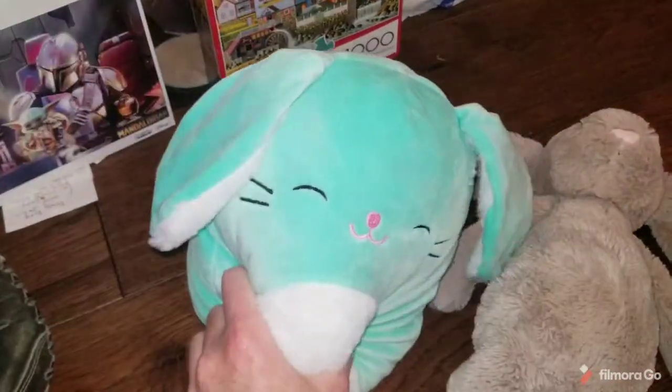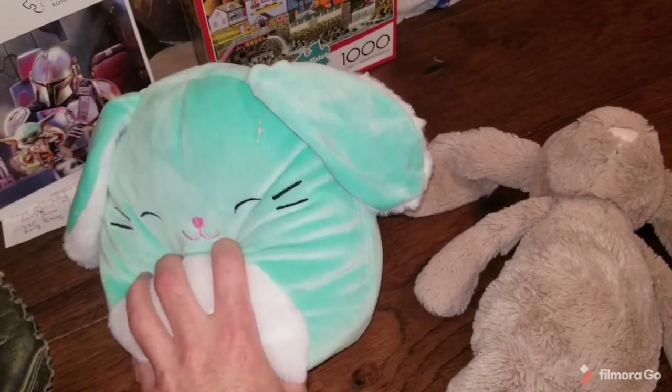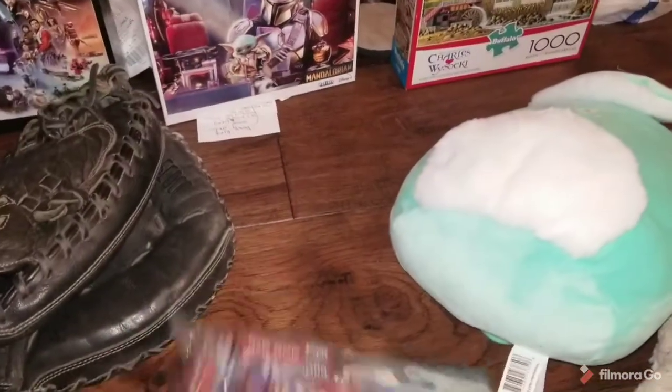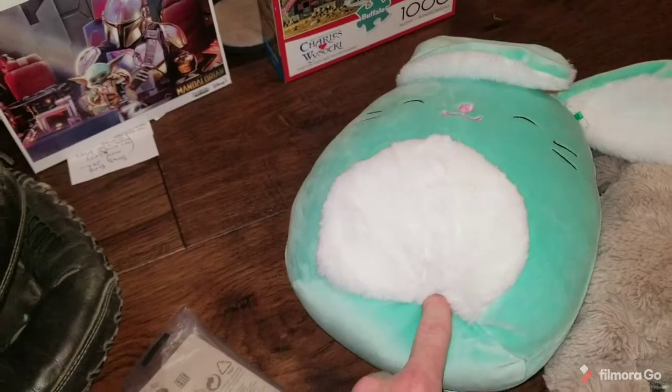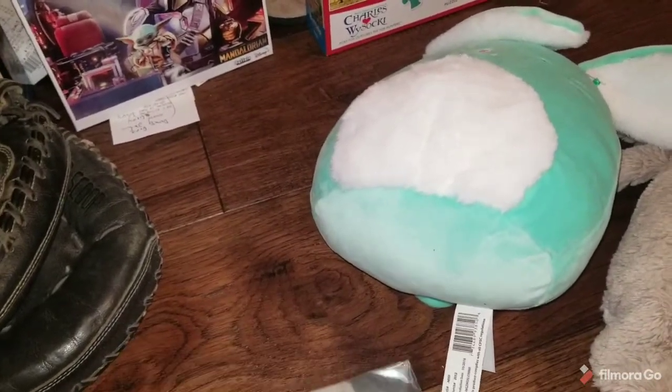This little guy is also Easter themed. I think it's Sammy the Squishmallow bunny. This little guy sold for $20 on eBay. I got him in one of the garbage bag lots, so at this point it's probably just pure profit, or he pays for the bag.